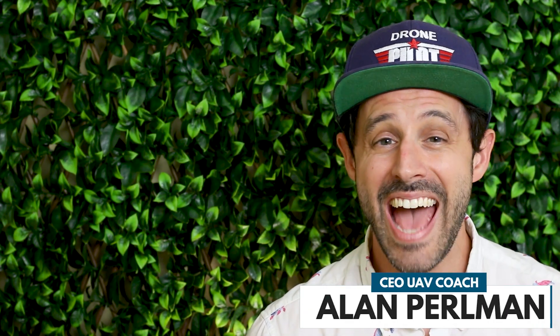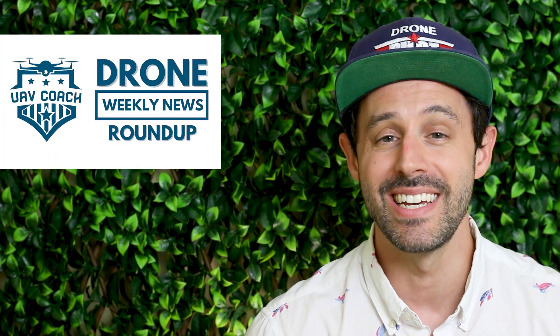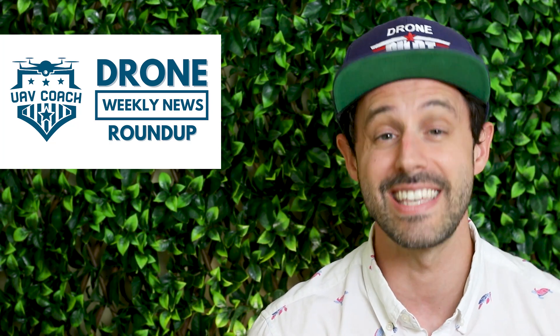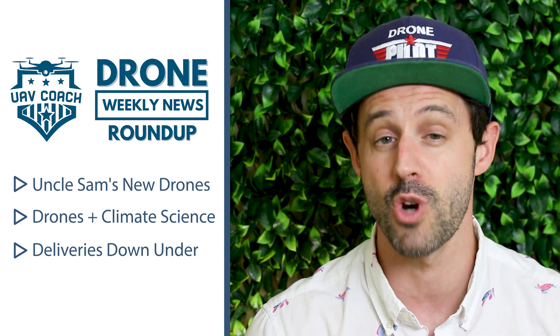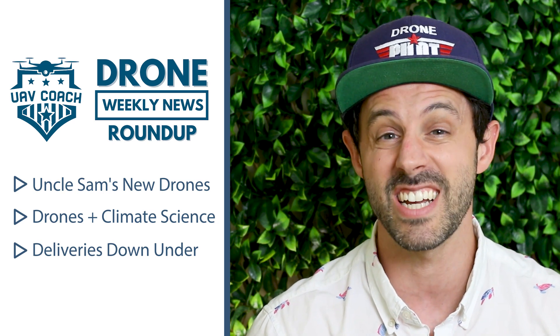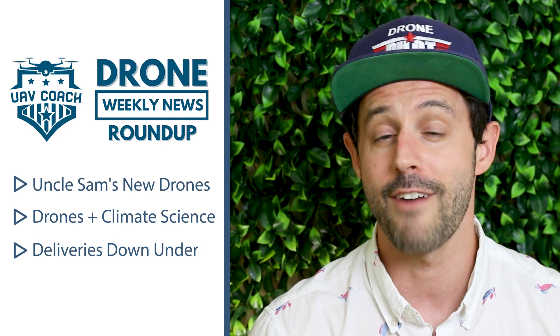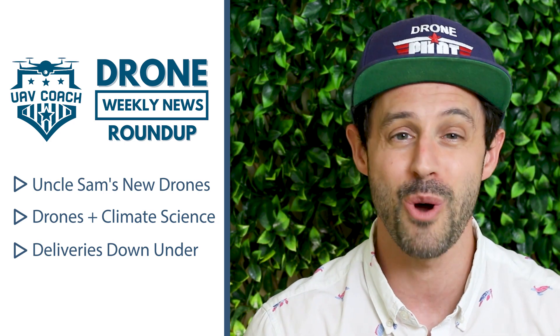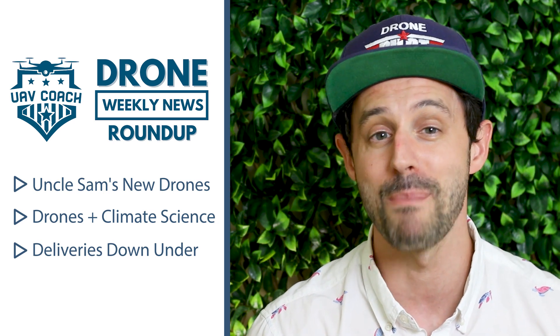Hello drone community, this is Alan at UAV Coach and Drone Pilot Ground School, and welcome to another week's edition of our Drone Weekly News Roundup. We like to keep these videos short and sweet, typically covering three or so stories. This week we'll talk about 11 companies added to a new list of drones approved for government use in the U.S., how drones are being used to research glaciers in southern Europe, and the Mall to Home drone delivery program launched by Wing in Australia.